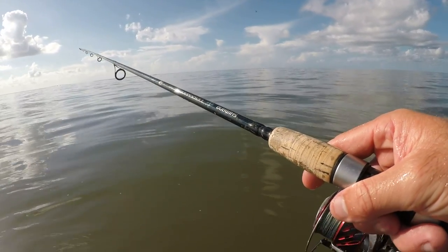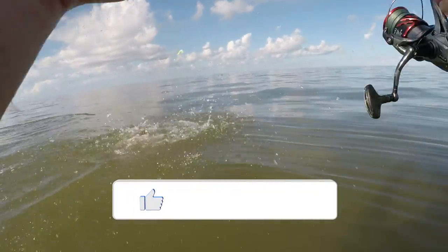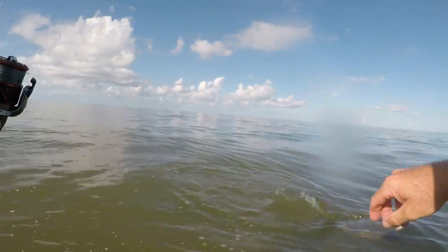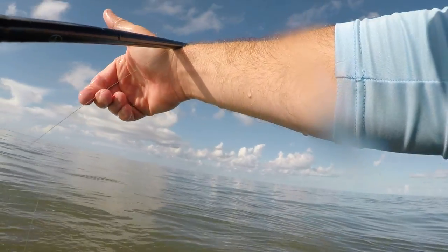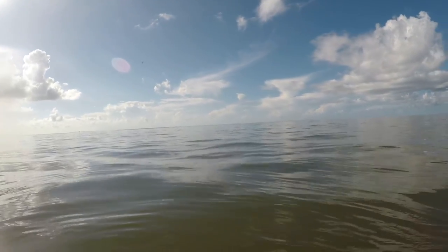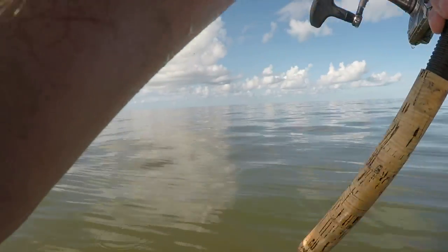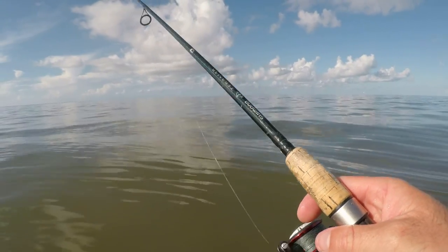There's a bite, he's on — yep, another flounder! We are sitting right on top of them right here. That's another decent one, he's a little bit smaller. That was literally the next cast. See if we can stick him in there with his buddy — they ought to stay in there. Not bad. I will be completely fine if I don't catch another trout the rest of the day as long as I can pick up some more flounder.